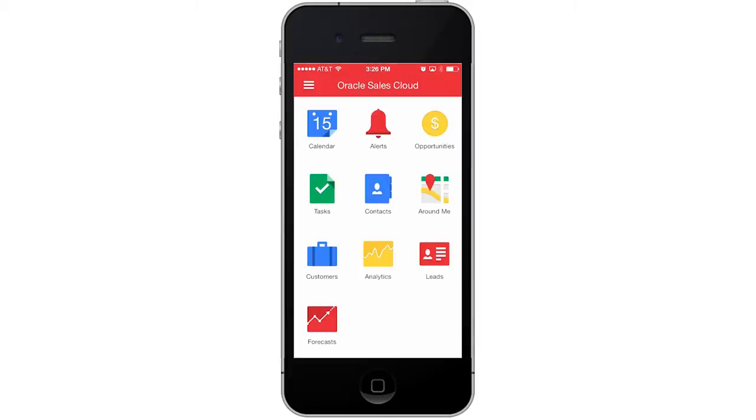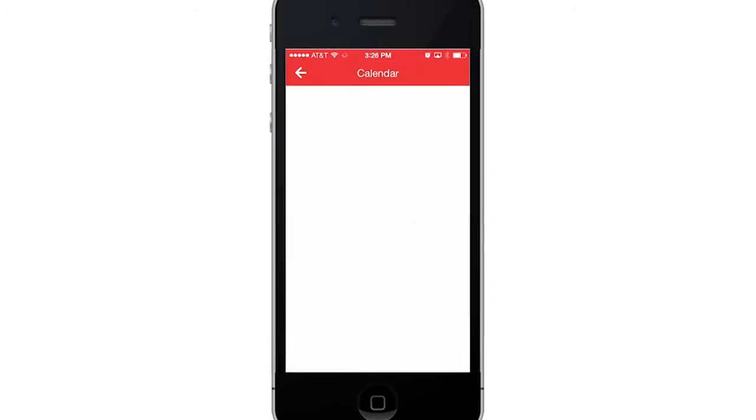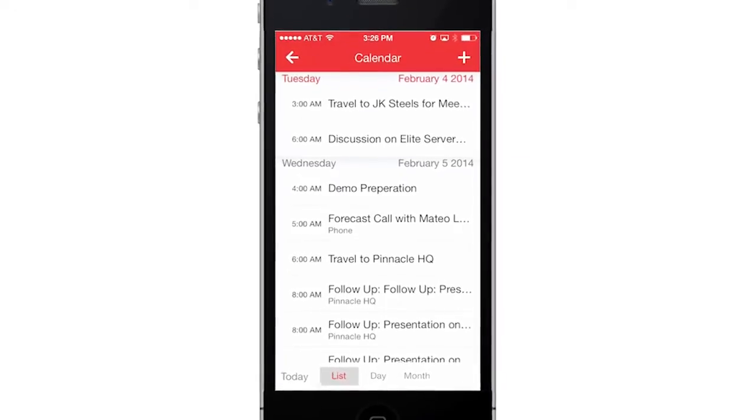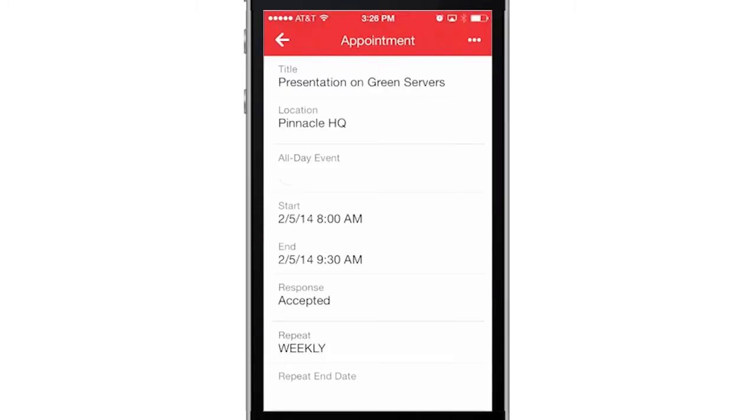As a sales rep, I use Oracle Sales Cloud Mobile to check appointments and manage my activities on the go. I've got a busy schedule ahead and I'm catching a flight at the end of the day. I like to be prepared for meetings and know everything about my contacts and customers.